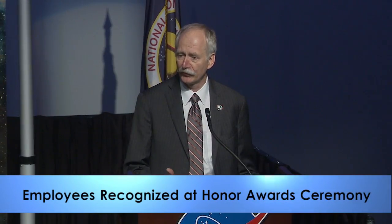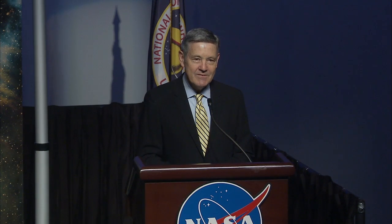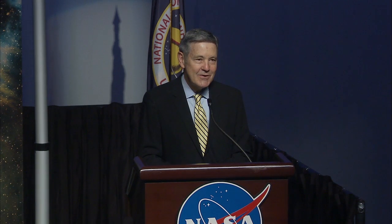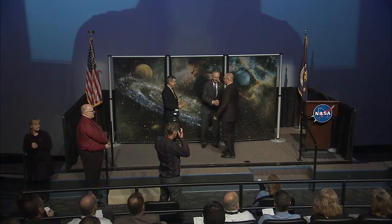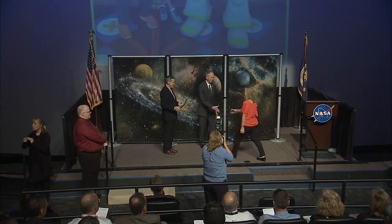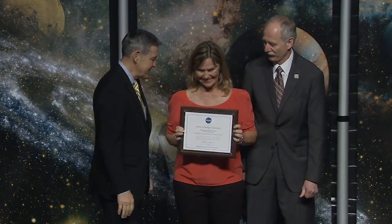This week, NASA's Associate Administrator for Human Exploration and Operations, Bill Gerstenmaier, joined Center Director Bob Cabana in recognizing the outstanding achievements of government and contractor employees during an Honor Awards ceremony. Individuals from numerous Center Directorates were presented accolades for their efforts in further establishing Kennedy as a premier multi-user spaceport and for supporting ongoing work for the Center's technology programs and exploration missions.